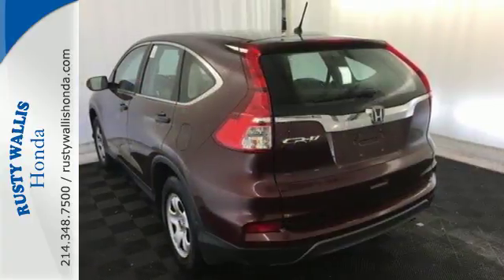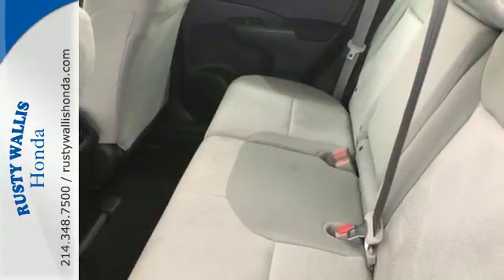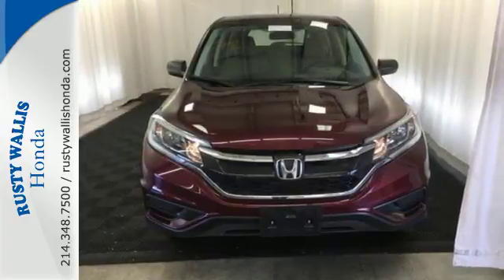Jump in and the Hill Start Assist, push button start, and Bluetooth hands-free link get you heading out reaching towards new horizons. Empowering you to take on what comes next, this CR-V is ready for a test drive.